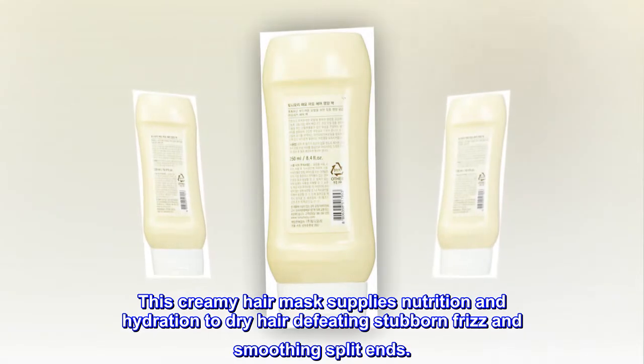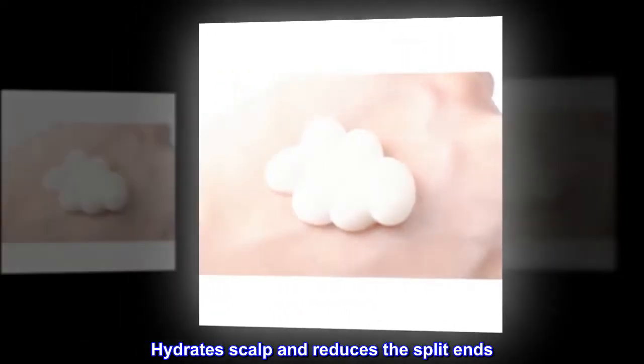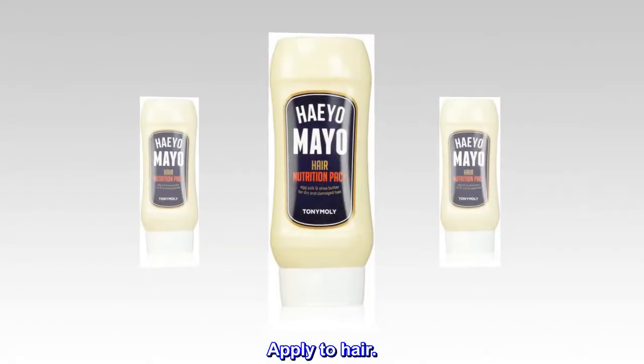Description: This creamy hair mask supplies nutrition and hydration to dry hair, defeating stubborn frizz and smoothing split ends. Benefits: hydrates scalp and reduces split ends. Suggested use: apply to hair.